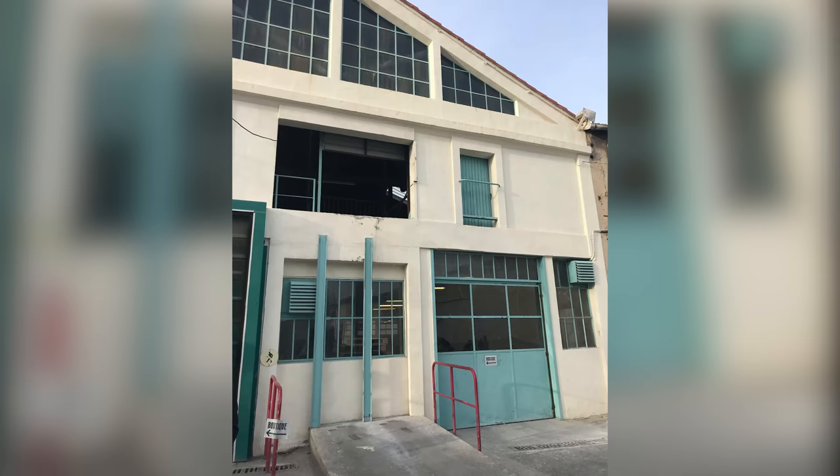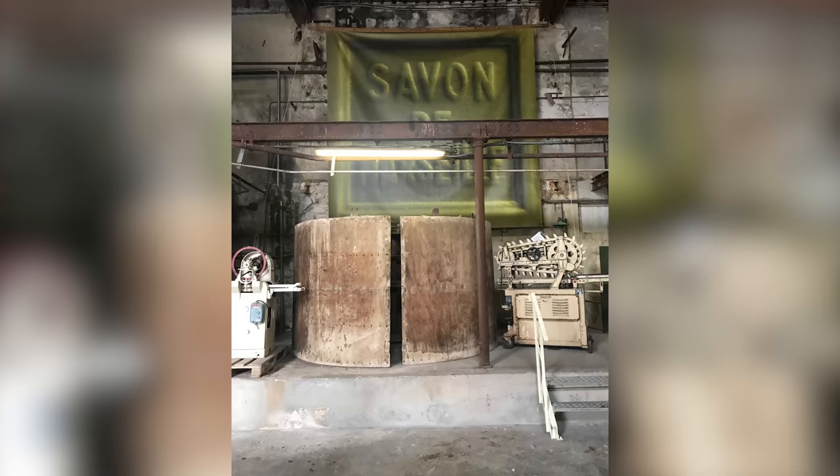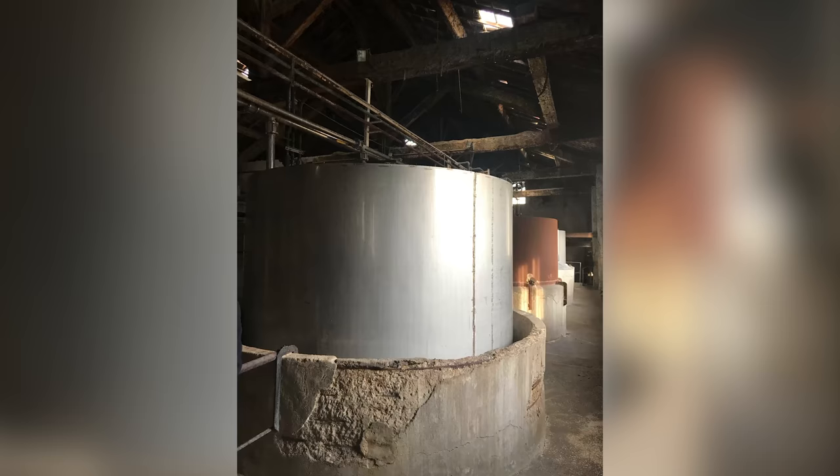When myself and our other buyer went to Marseille, we landed and really went straight from the airport to the Faro Chevelle factory. It was kind of very magical. The factory was founded in 1856, but the recipe itself for the soap dates all the way back to 1688. We hadn't realized when we were going there that it was really the oldest soap-producing factory in France.